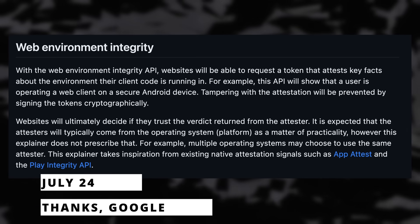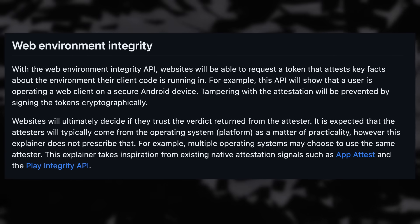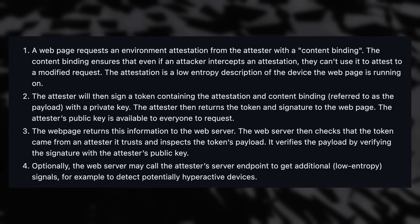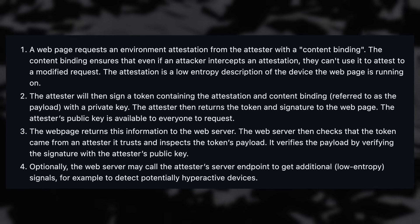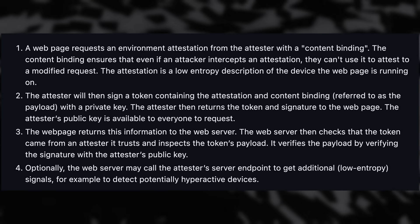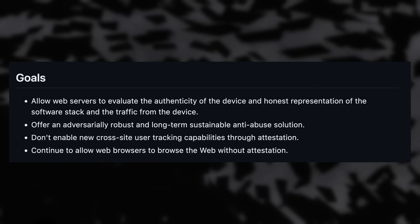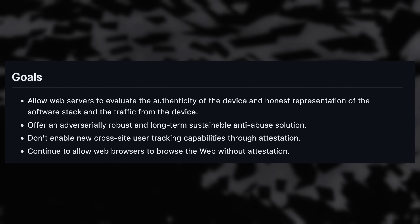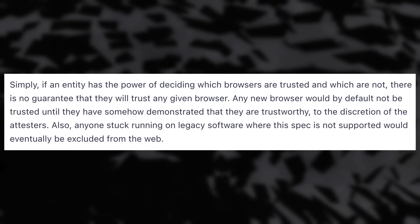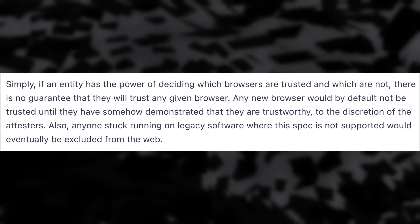Google has yet another plan to make the web worse for everyone with their Web Environment Integrity feature. They are basically trying to add DRM to the entire web. With this, websites could require a token to check if the computer the website runs on is trustworthy and if the browser session is legit — and if not, they could deny access entirely. The stated goal is to increase security, but the end result would be that websites could refuse access to specific operating systems, browsers, block ad blockers, Pi-holes, or prevent certain extensions from working. The token could also probably be used to identify and serve targeted ads.